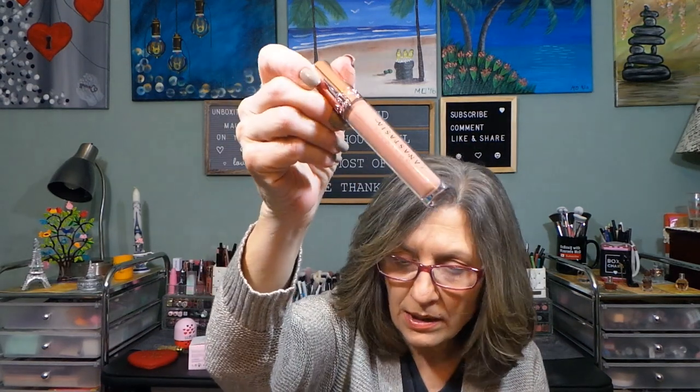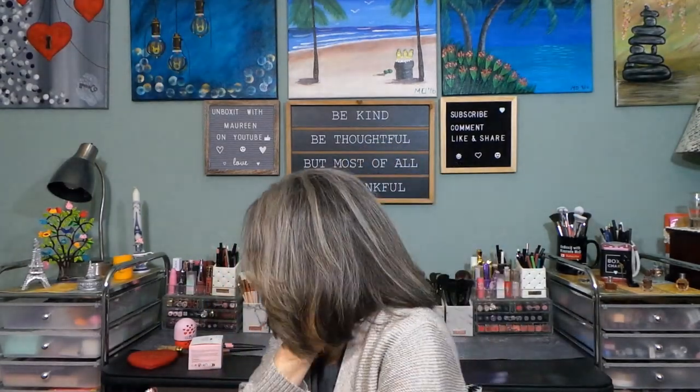The other thing I loved from Ipsy Plus is the ABH lip gloss in Peach Nude — such a pretty shade. I don't have a lot of ABH lip glosses. It's a beautiful shade that most of us could wear with no problem. That is why I chose Ipsy Plus as number two.